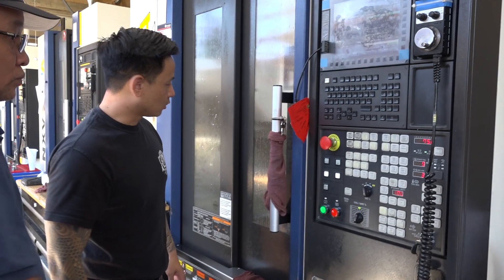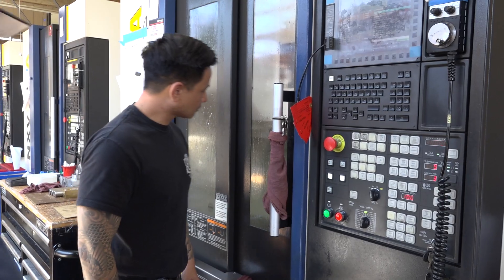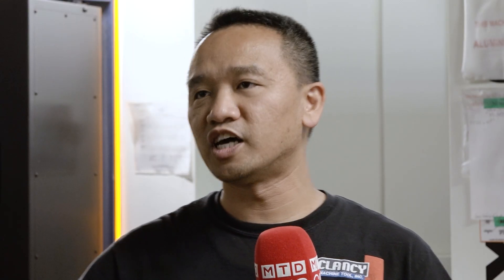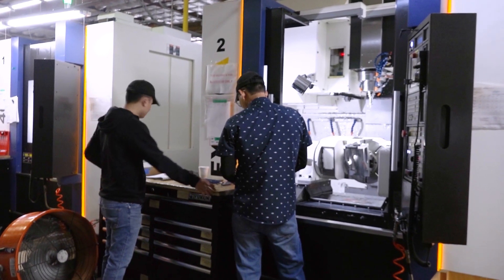With each setup you're introducing human error — and the more operations, the more human error. But when you go to the 5-axis platform, mostly you're doing one, two, three setups and you're done. It's always about three setups and you're done. So you're removing massive amounts of human error from those very complicated jobs — the ones we do that others can't do.